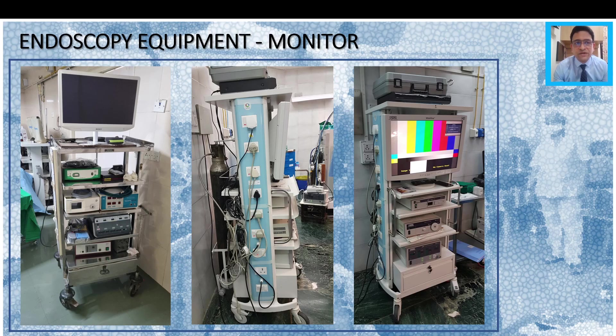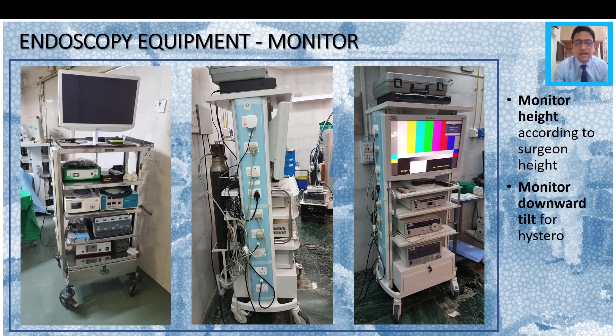The second part of equipment to look at is the endoscopy equipment, and primarily what we are concerned with in ergonomics is the monitor. The monitor should be placed at a height which is convenient to the surgeon, and this may differ for different surgeons. If possible, the monitor must be given a downward tilt, as you can see in this image — this is very good if you are doing a lot of hysteroscopic surgery, as it reduces neck strain and you don't have to look up all the time. Also, adjusting these stands so that the monitor fits between the first and second rack can be very convenient, particularly if the surgeon is a little low in height.